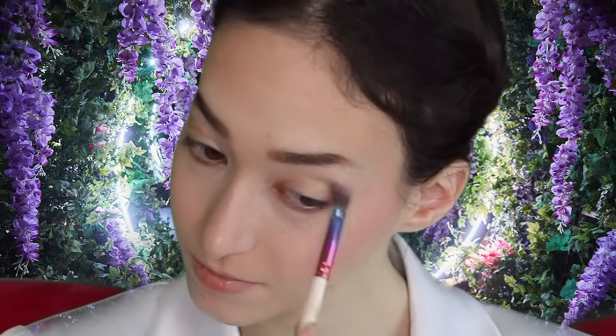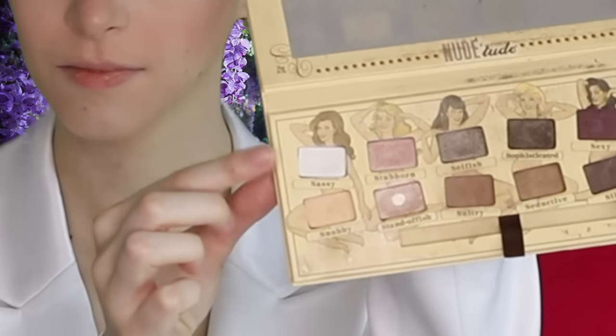I'm taking that brown shade from the same palette and putting a tiny bit into my crease just for a little shadow. Then I'm taking that pink shade and putting it onto my lids for a little bit of pink shimmer, and then the white shade in my inner corners to brighten it up. Then curling my lashes.